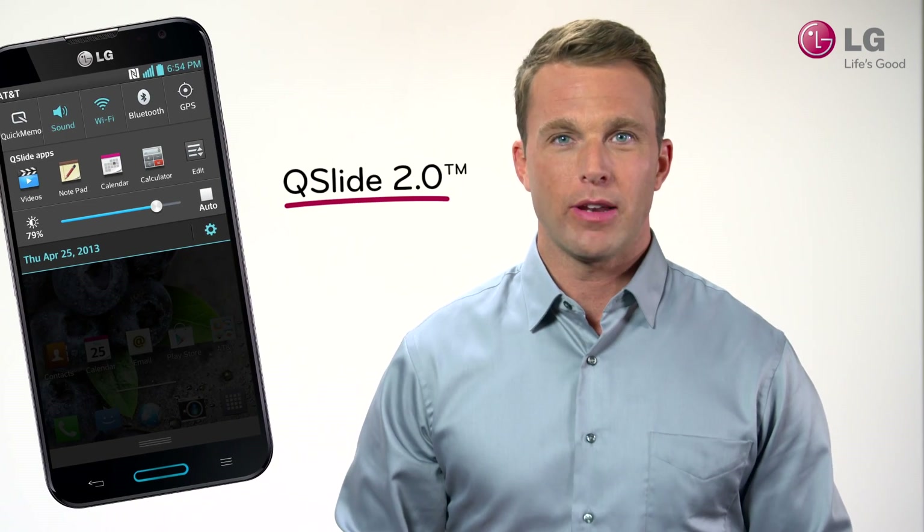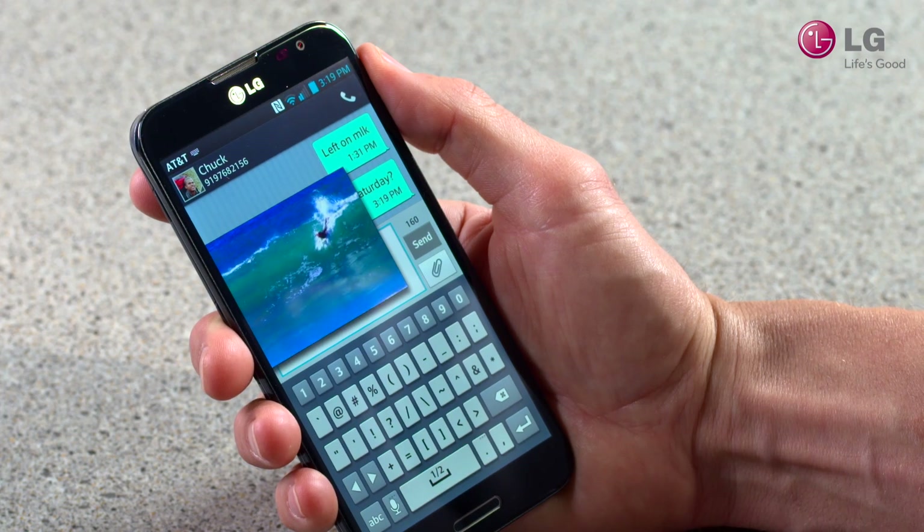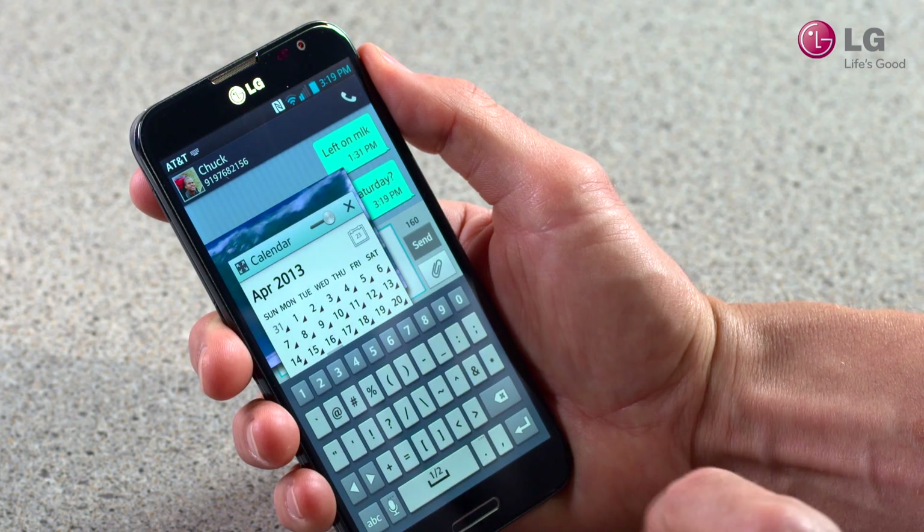With Q-Slide 2.0, you can open and view up to three applications at the same time with the use of overlays and resizable windows. This offers loads of productive multitasking possibilities.